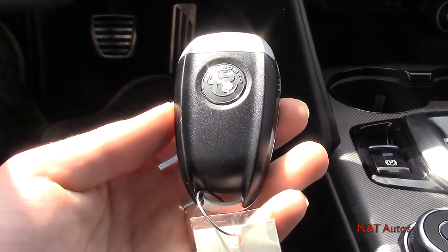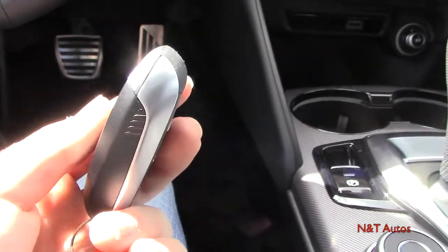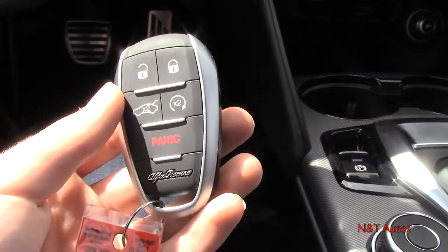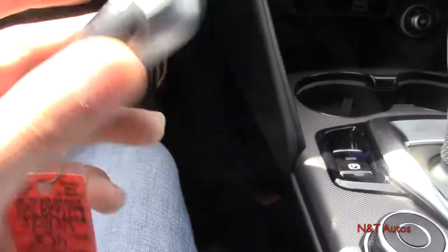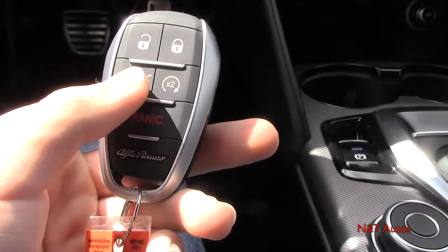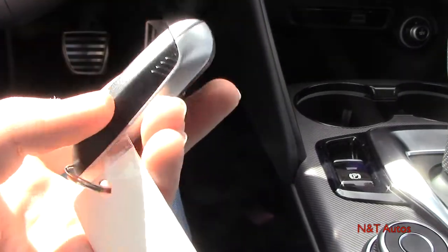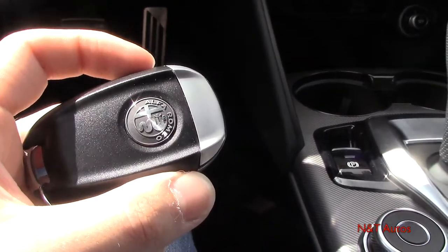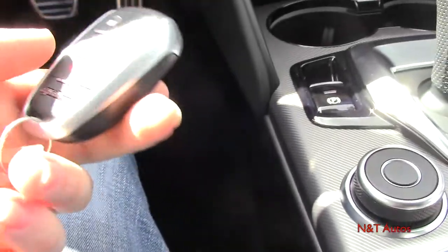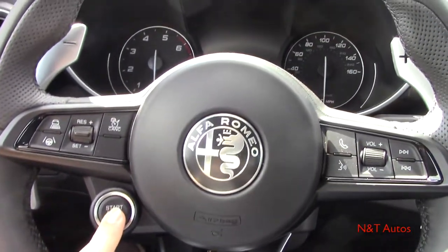Here's the key fob you get when you purchase an Alfa Romeo — it's a pretty significant, heavily weighted key fob with nice quality. It has metal accents on the side, the Alfa Romeo circular logo, and Alfa Romeo spelled out in cursive. You have the panic alarm, trunk release, remote start, lock, and unlock buttons. There's also a physical key inside — just pinch the two tabs and the back slides out. This car of course has push-button ignition: put your foot on the brake and hit the steering wheel-mounted button.